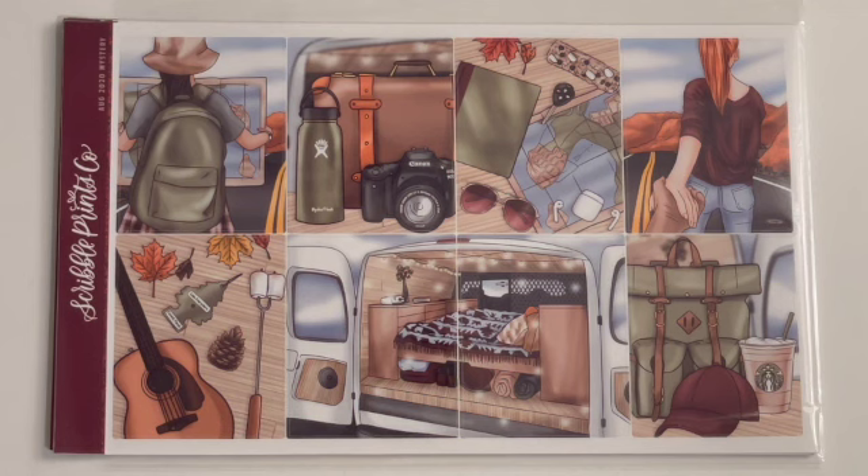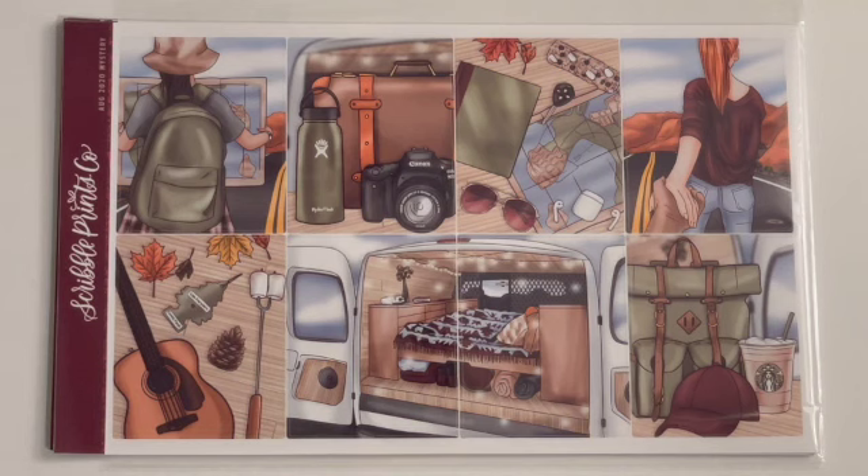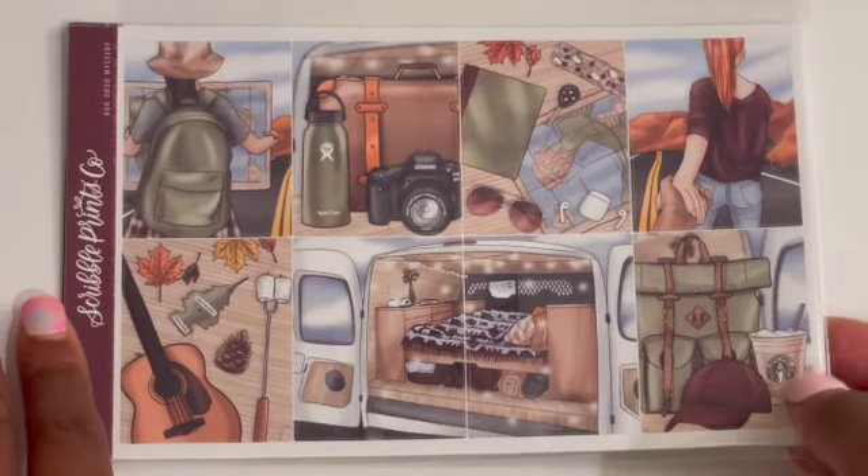I'd love to know your experience with trading or selling your kits. I've found success selling kits on my Instagram as well, just in case I don't like them or can't find a trade. It's worked out really nicely. So I'll show you what I got - this is obviously the August 2020 mystery kit from Scribble Prints Co.